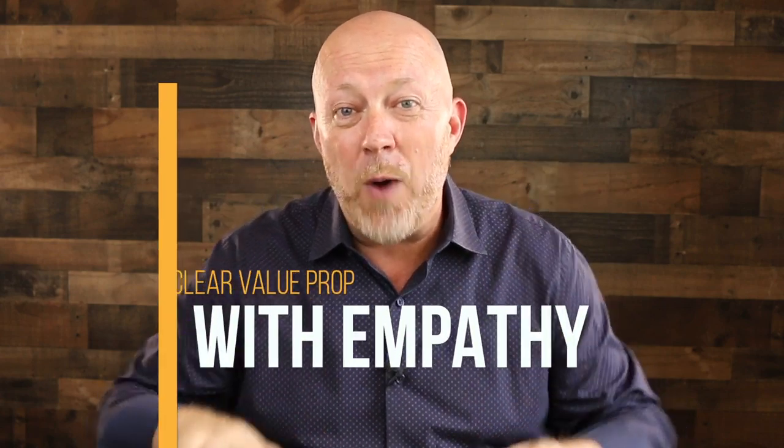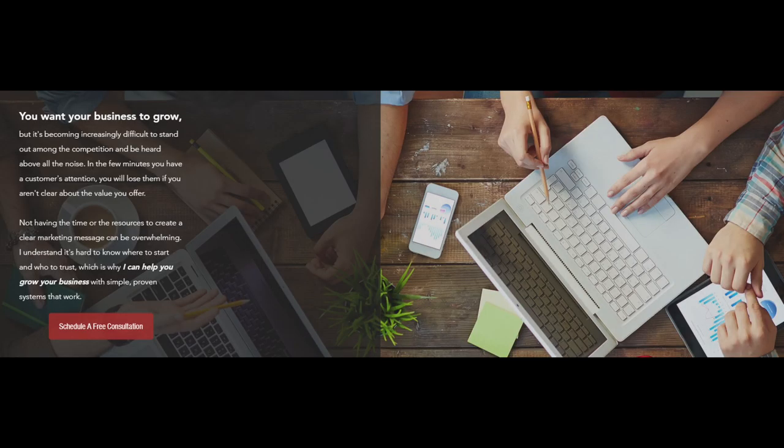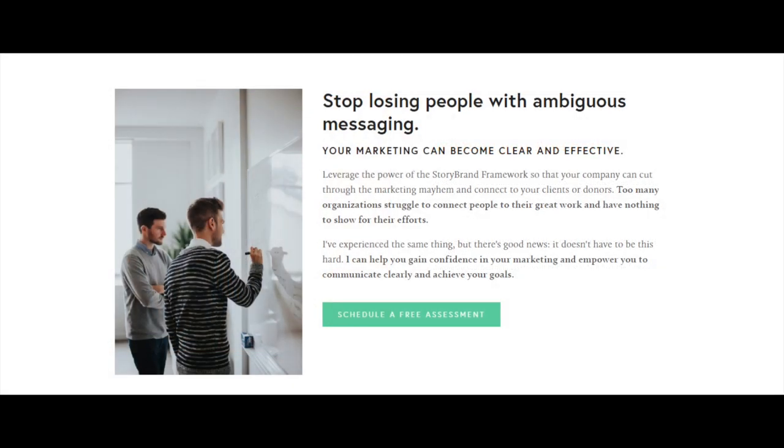The second thing you need is a clear value proposition with empathy. It's a couple of sentences — a small paragraph that describes the benefits of working with you, but also comes from a sense of empathy, like 'nobody should have to deal with this' or 'I feel your pain.' If you approach it like that, people will get a sense that you understand them, which will go a long way in converting them from visitors to prospects. That's a great way to position your company, as opposed to bragging about how great you are.